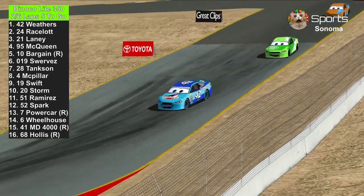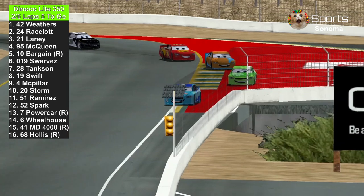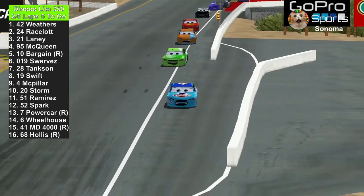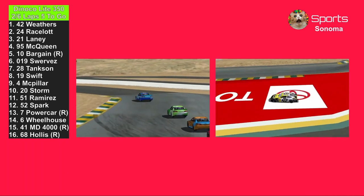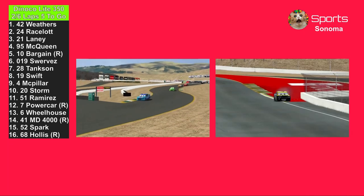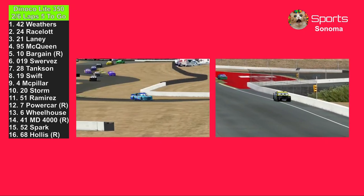Here they come entering the chute. That part is really difficult because you don't want to hit that tire wall — if you hit that tire wall, you're done. Brian Spark goes for a spin in the chute. Hopefully he doesn't hit that tire wall. He hits the tire wall and he's smoking. They're going to have to throw out the caution for that.